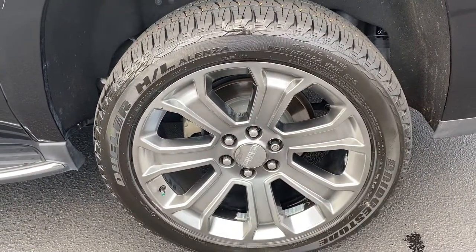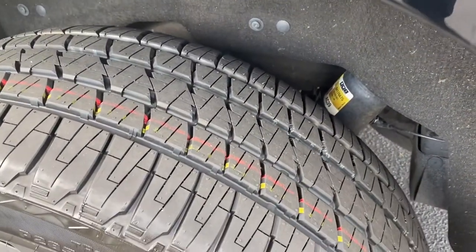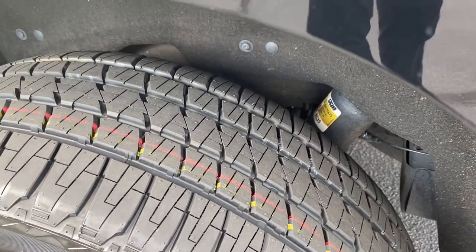This rear wheel here is also in really good shape — no real issues there. You can even see the striping. These tires are brand new, at least the rear here. So that's always a good bonus getting new tires.